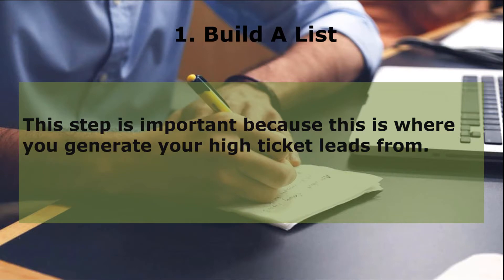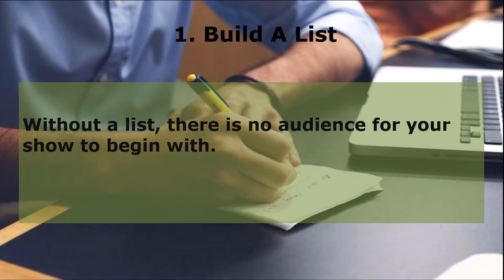The first stage in realizing your high-ticket program is to build a list of at least 2,000 to 3,000 subscribers. This step is important because this is where you generate your high-ticket leads. Without a list, there is no audience for your show to begin with. You can build your list almost instantly via solo ads as mentioned in the previous modules. This saves you a lot of time and helps you tremendously in acquiring prospects.